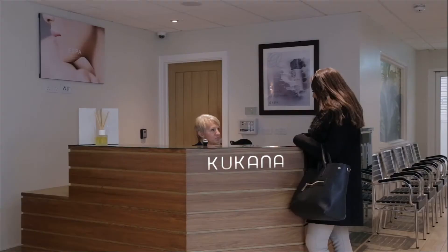Upon arrival you'll be met by our reception team, on hand throughout your stay to ensure your Kukana experience is everything you hoped it would be.